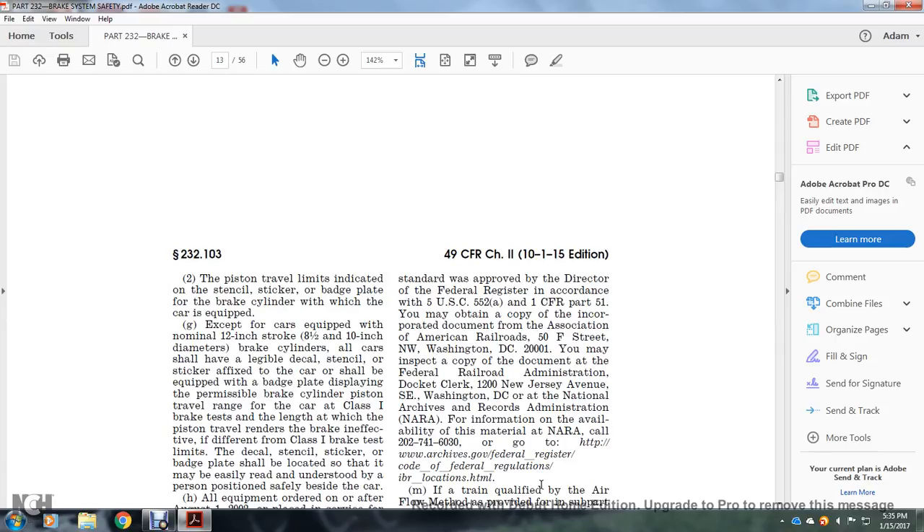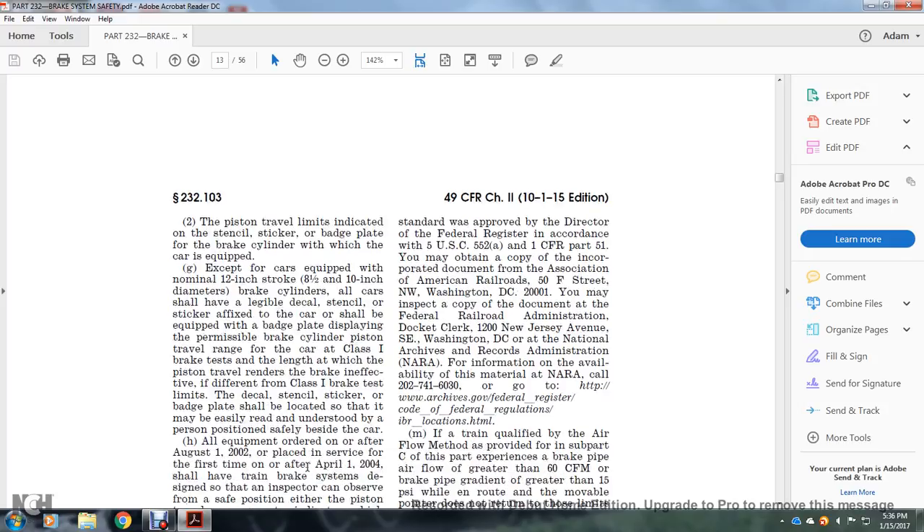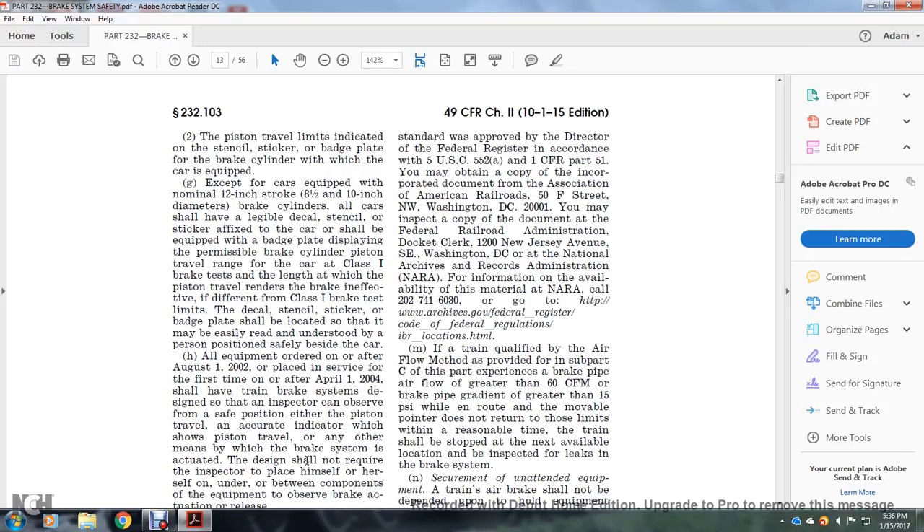Except for cars equipped with the nominal 12-inch stroke 8.5 by 10.5-inch diameter brake cylinder, each car shall have a legible decal, stencil, or sticker affixed to the car and shall be equipped with a badge plate displaying the permissible brake cylinder piston travel range from the Class 1 brake test, the length at which the piston travel renders the brake ineffective, and the Class 1 brake test limits. The decal, stencil, sticker, or badge plate shall be located so that it may be easily read by a person positioned safely beside the car.